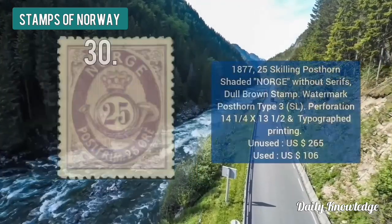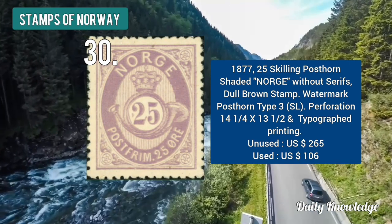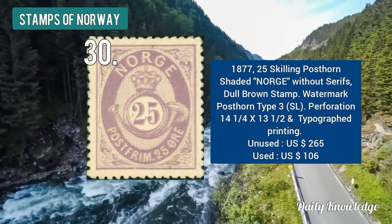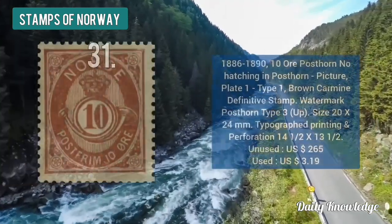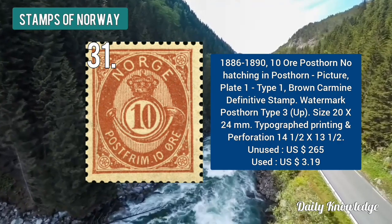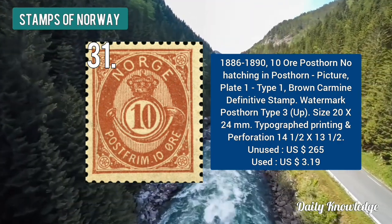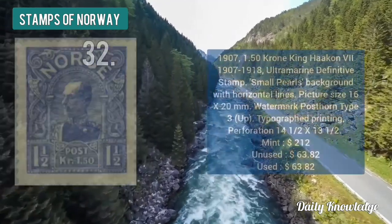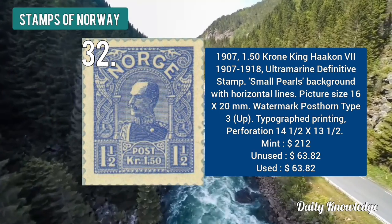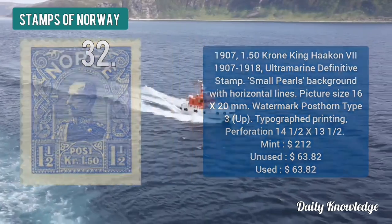The 1877 25 skilling post on shaded notch without serif is dull brown in color. The 1886 to 1910 ore post on with no hatching in post on picture — type 1, brown carmine in color. The 1907 1.50 krone King Haakon — ultra-marine in color with small pearls and background with horizontal lines.